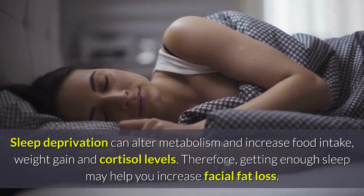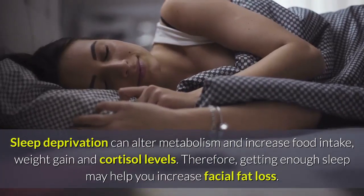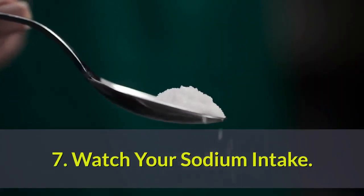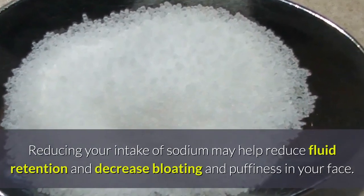Six: switch up your sleep schedule. Sleep deprivation can alter metabolism and increase food intake, weight gain, and cortisol levels. Therefore, getting enough sleep may help you increase facial fat loss. Seven: watch your sodium intake. Reducing your intake of sodium may help reduce fluid retention and decrease bloating and puffiness in your face.